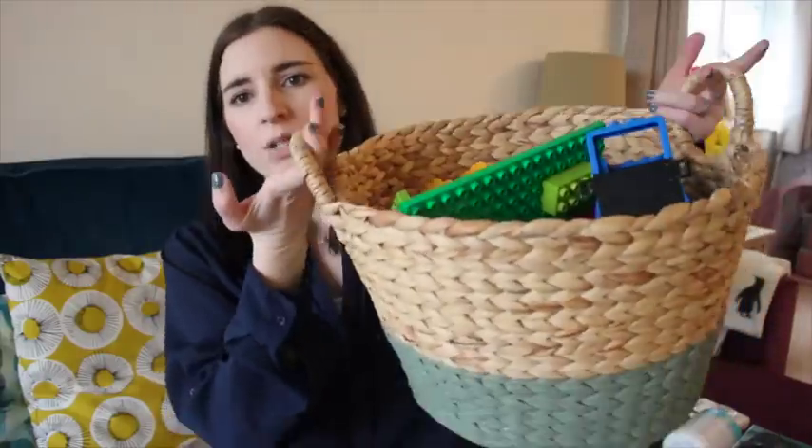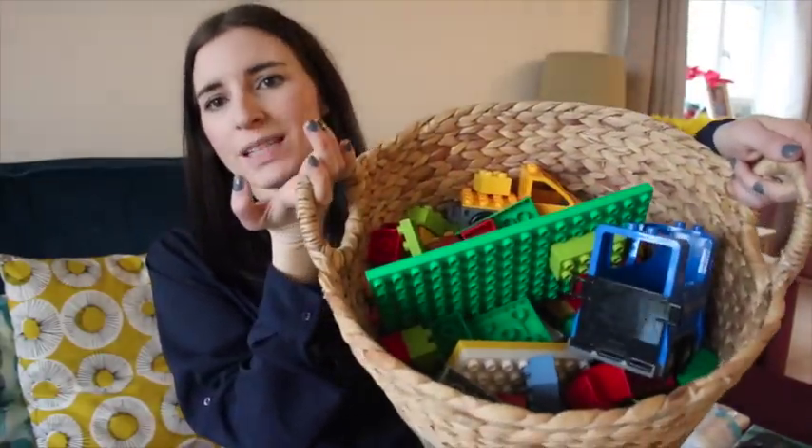We have this quite big basket full in the lounge and Violet also brings her girly stuff through as well. They build stuff together and they just really like it. It's like one of those toys that you just think, I can't get rid of it, even though it's kind of babyish — especially for Alistair's age, he's nearly seven. But honestly, he absolutely loves it.